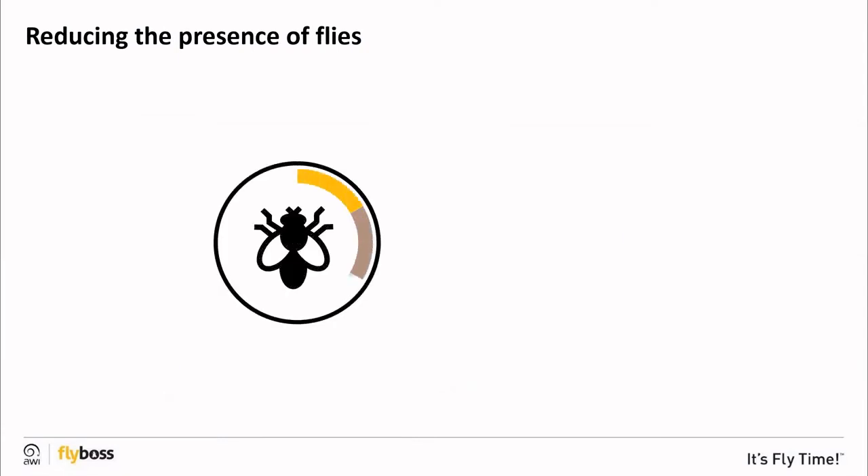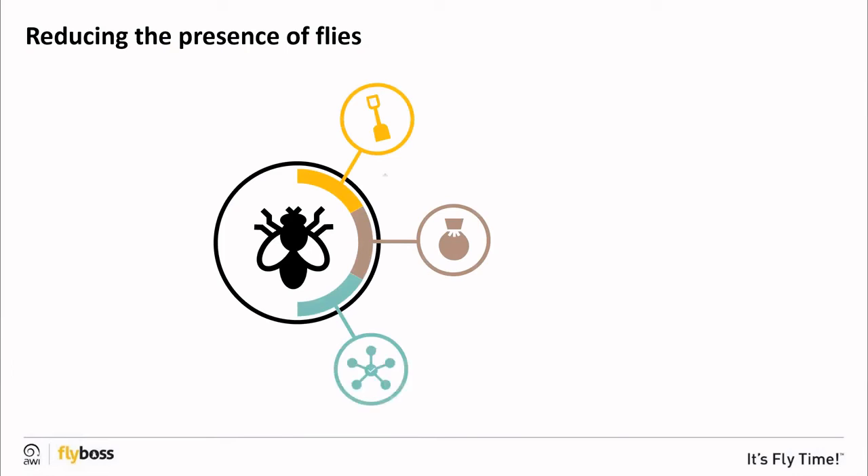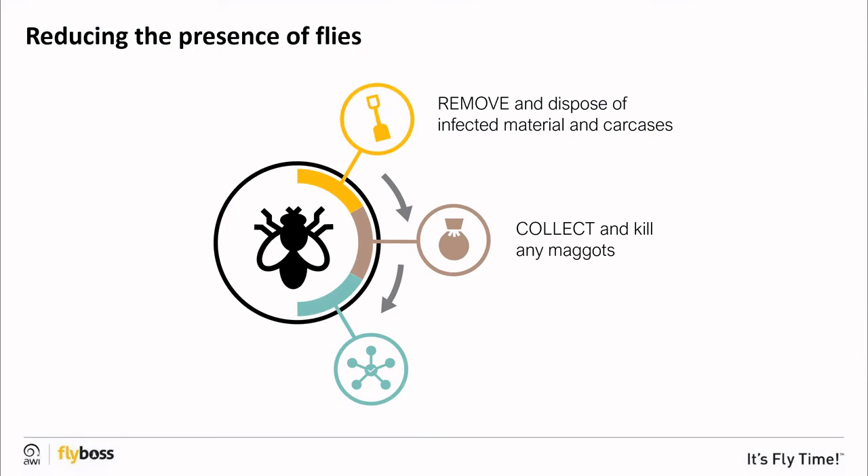Activities which help reduce fly populations should be timed before the first emergence of flies from the pupae stage, not just within the fly season. To reduce the presence of flies, remove and dispose of any fleece or waste animal matter such as dags, dirty wool, horn tips and tails, as well as carcasses — this helps eliminate sources of protein for flies. Collect maggots from wool clippings when you've treated an animal, seal them in a plastic bag and leave them for a few days so the maggots die, helping reduce fly numbers and prevent a fly wave.